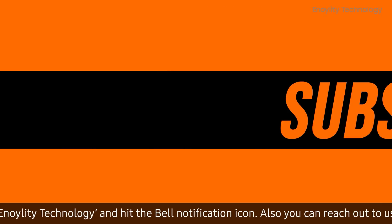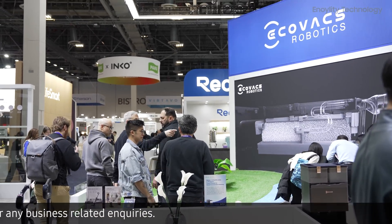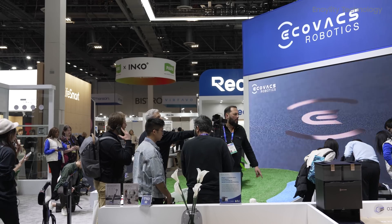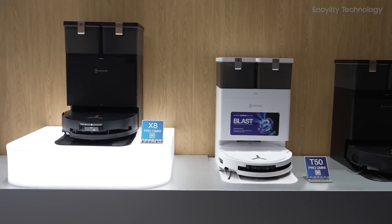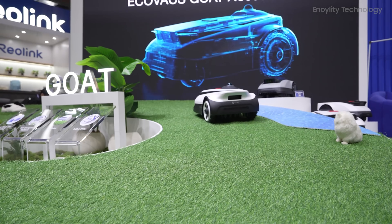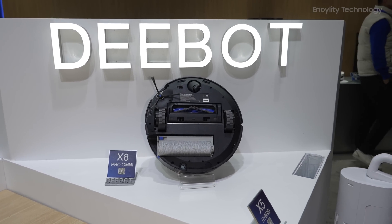And before we start the video, don't forget to subscribe and hit the bell icon to stay updated on our upcoming videos. As we navigate through CES, one brand that has caught my attention is Ecovacs. They've been in the robotics industry for over 26 years and are known for combining cutting-edge technology with practical home solutions — from robotic vacuums to window cleaners and even lawnmowers. Today we'll be looking at some of their standout products.